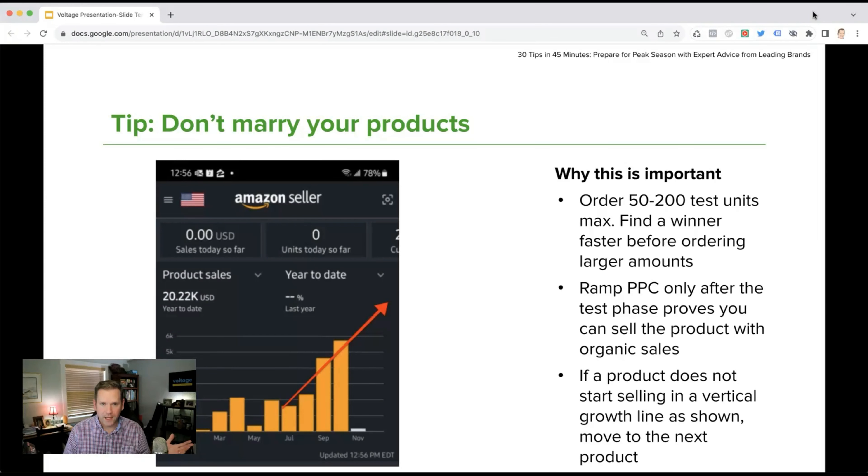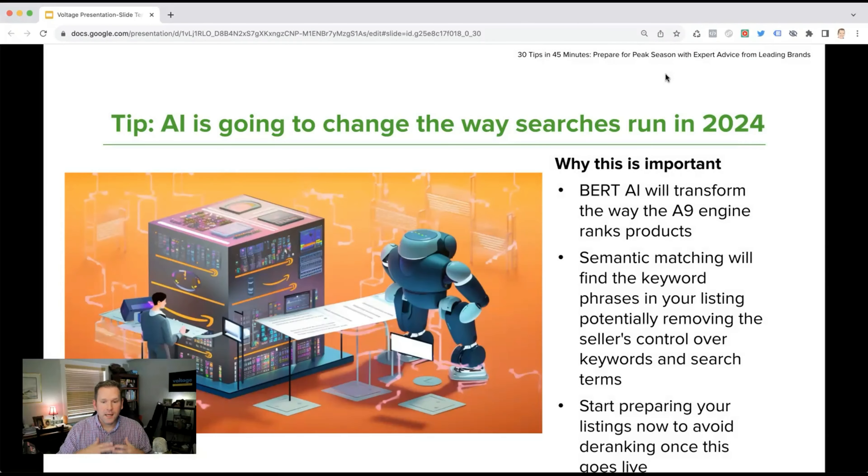Sales fixes everything — that's a mantra we have here. Revenue first, profit second, growth third, scalability fourth — giving us what we call our platinum principle, or the exit opportunity. If a product does not start selling in a vertical growth line, move to the next product. That's why we test first, fully launch second, and scale to growth third and fourth.